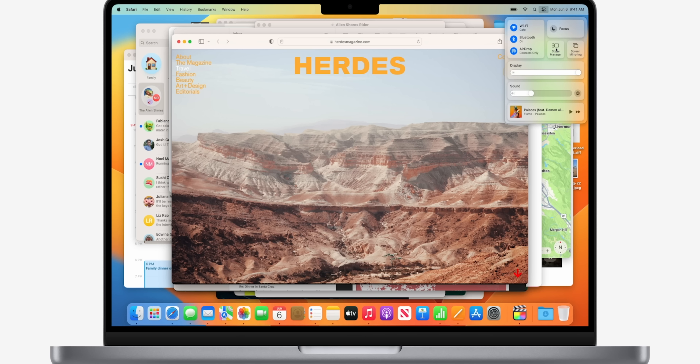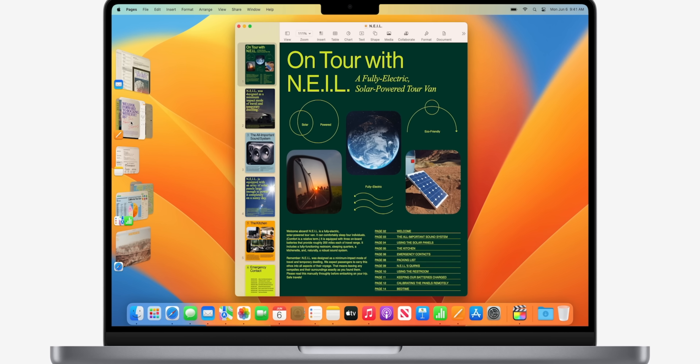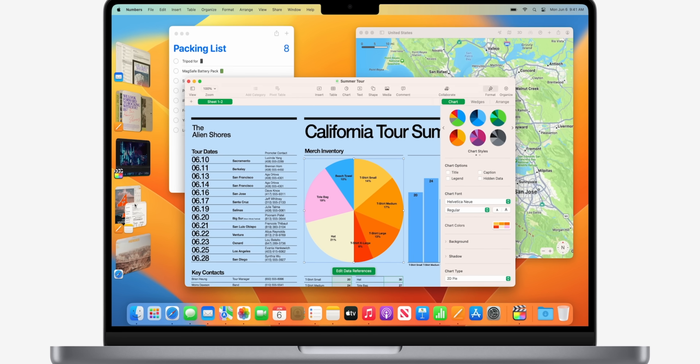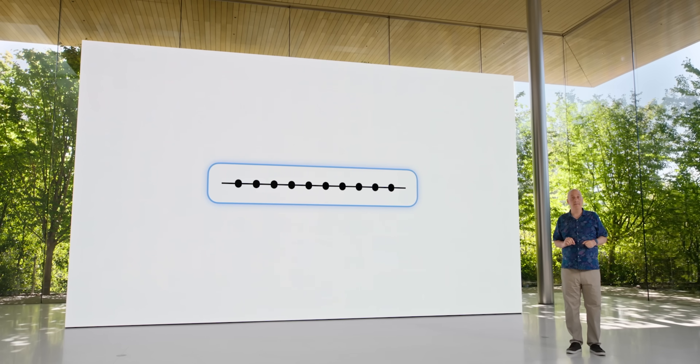For macOS, the biggest thing that stood out to me was Stage Manager. I'm one of those people who has a million applications open at once, and Mission Control can still feel overwhelming. Stage Manager stacks everything on the left side of the screen, giving you a cleaner layout with applications organized by category. It makes it really easy to pop open specific apps — similar to how Stacks helped declutter the desktop. I think it'll really change the way we use MacBooks.